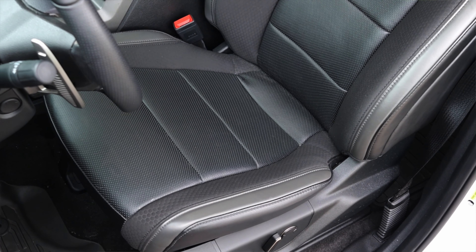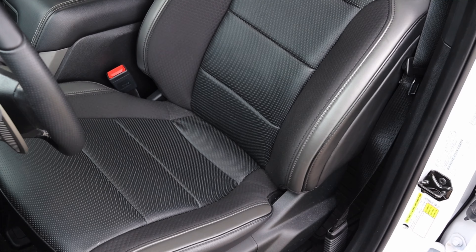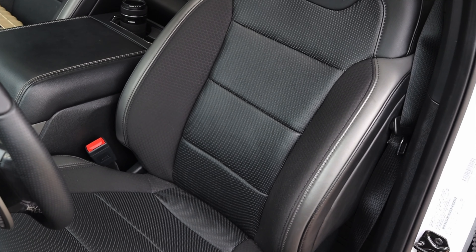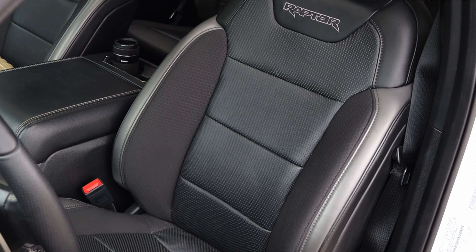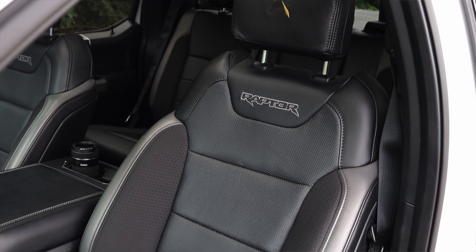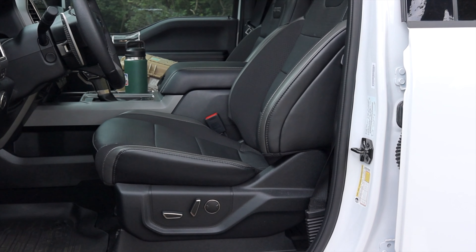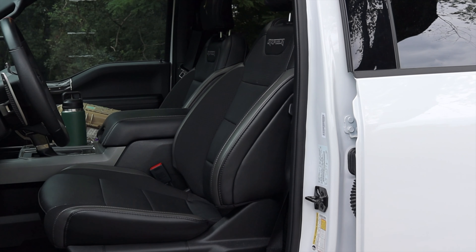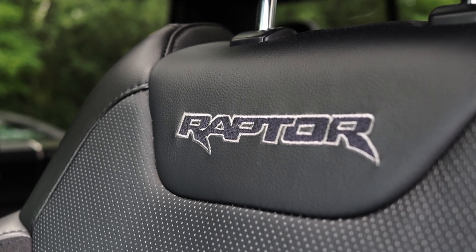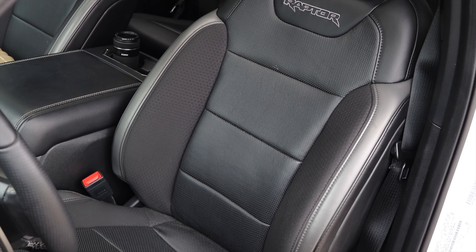The seats are nice and comfortable — they are heated, ventilated, power, and memory. However, they are missing the massage feature, which upper trim F-150 Platinum models do get. This Raptor started at $75,000, which is almost equivalent to the Platinum I drove, and that had massaging seats. It's a little bit of a bummer, but I understand it — you get a lot more performance-oriented goodies on the Raptor than you do with the Platinum.